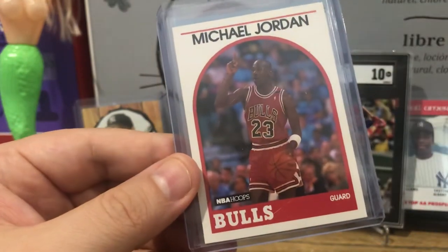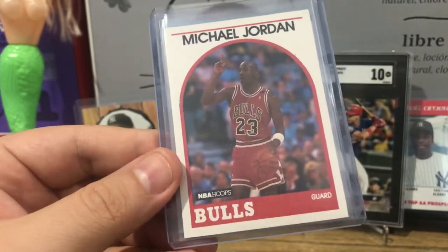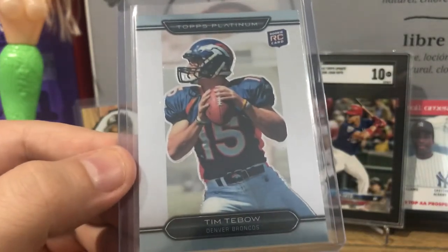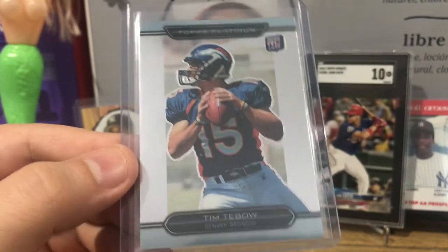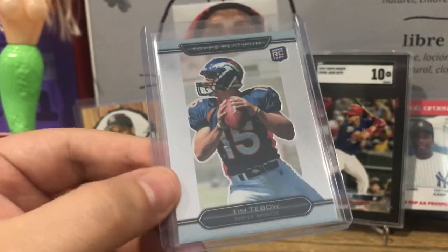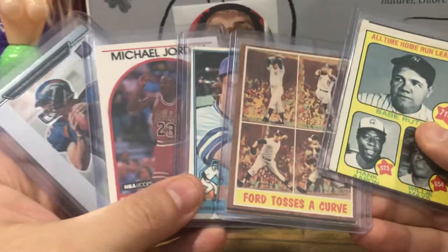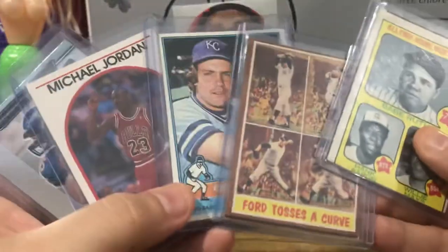I particularly liked that George Brett card because back in my late '80s, early '90s collecting days, it was the most expensive card in my collection — couldn't turn it down for five bucks with no major flaws. Also grabbed the Jordan, and a Tim Tebow card. I heard he's going to be playing in the NFL again right here in Florida. Part-time baseball player, football player, all-around good guy. Not bad for twenty dollars — five bucks a piece.